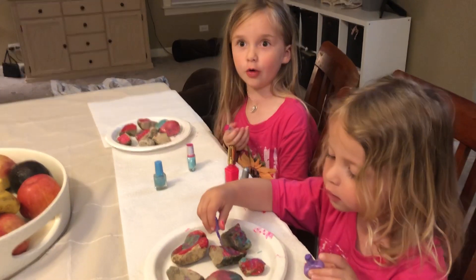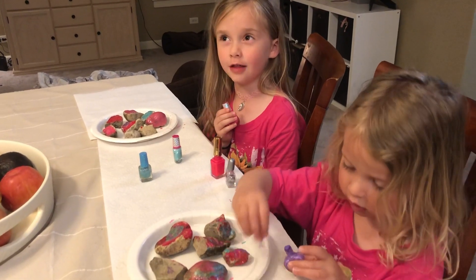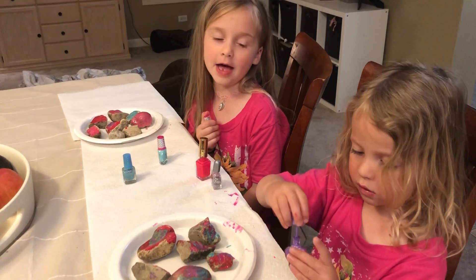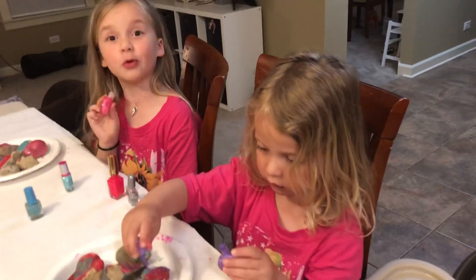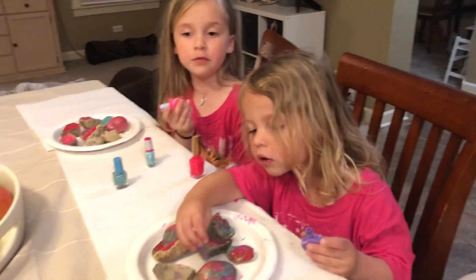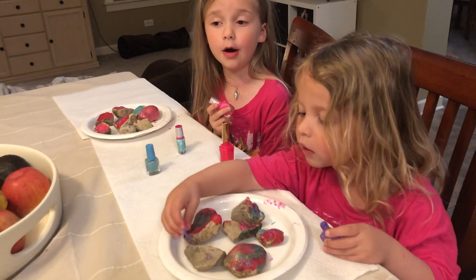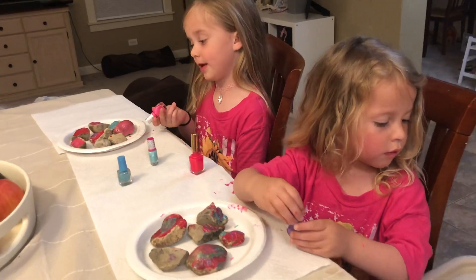We're also going to a forest preserve with my Aunt Margo. She has two kids, both boys — Finn and Michael. We're going to go there, hunt for rocks, and hide them. Since we found rocks that someone else painted, we're going to make some for them too.